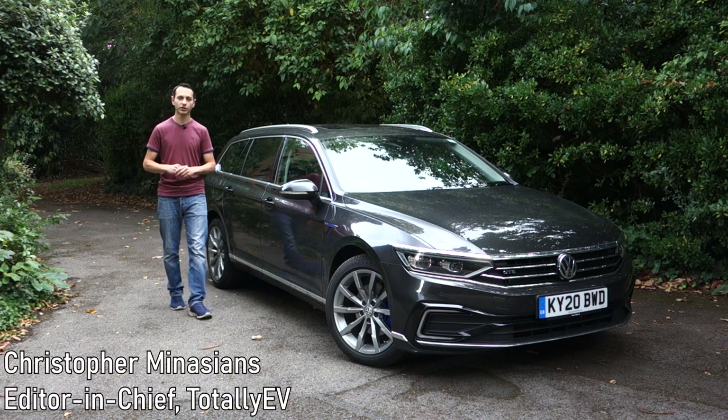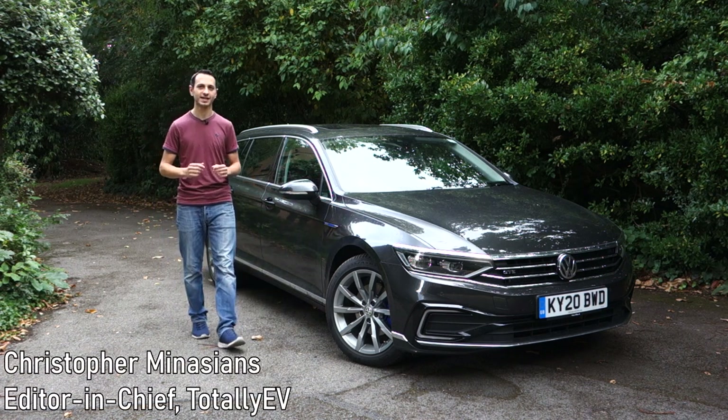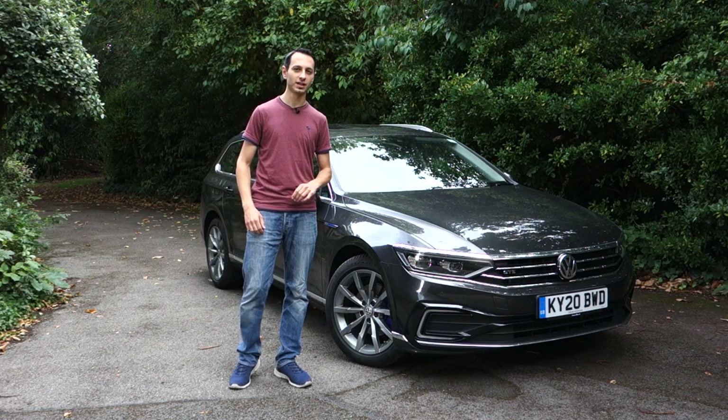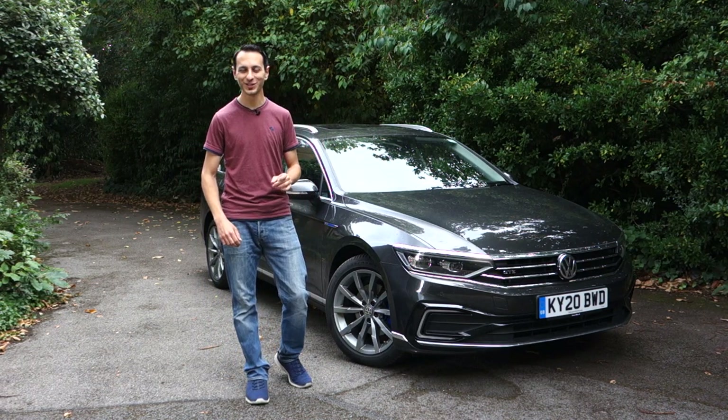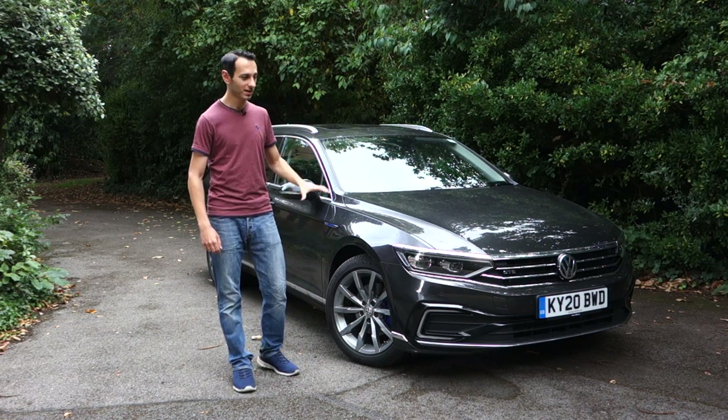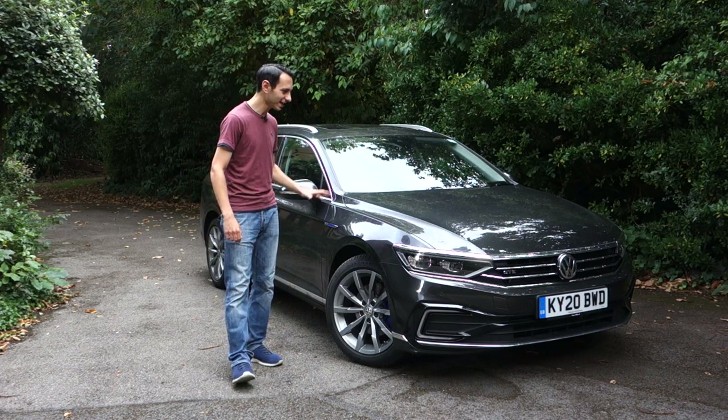When I was younger I used to relish the thought of being behind the wheel of a small sized hatchback like the VW Golf Mk4 GTI. Now for those who played Need for Speed Underground you'll know exactly what I'm talking about. Now as I've gotten a few more grey hairs on top of my head my requirements have changed but my taste hasn't.